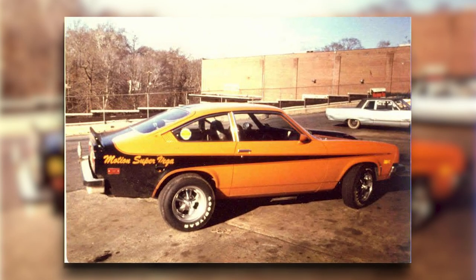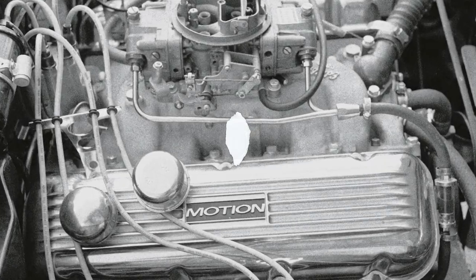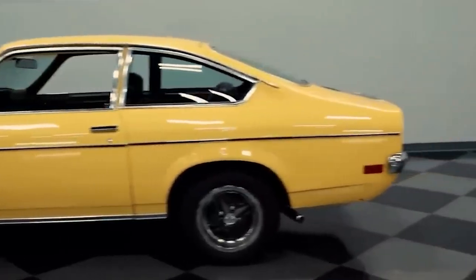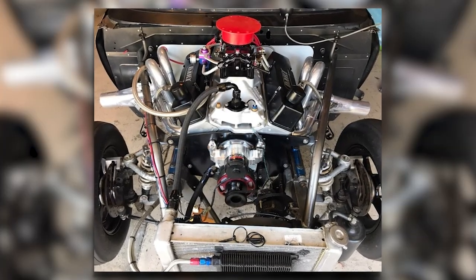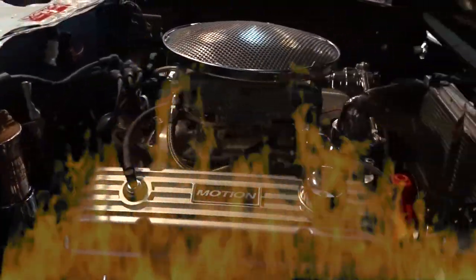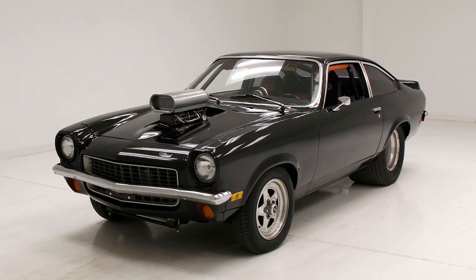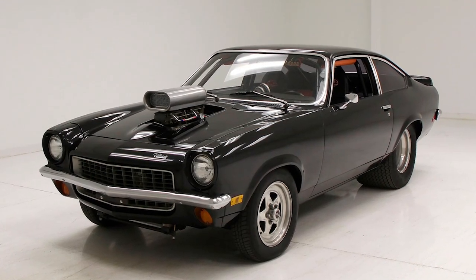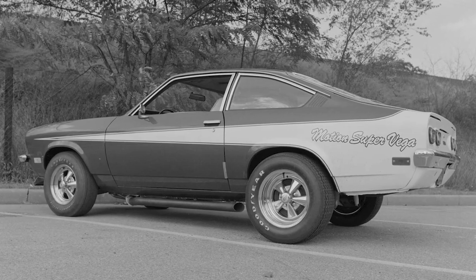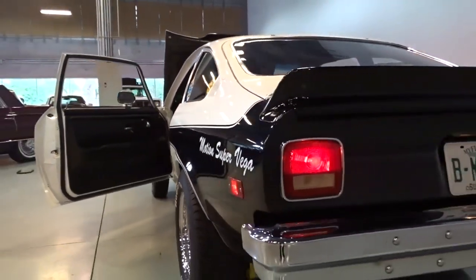Creating this pocket rocket wasn't without its challenges. Fitting a big-block V8 into a car designed for a four-cylinder created some interesting engineering hurdles. Weight distribution was a major concern; with so much weight over the front wheels, the car had a tendency to understeer. Motion Performance countered this by moving the engine as far back in the chassis as possible and adjusting the suspension geometry. Heat management was another issue — Motion had to get creative with cooling solutions, including high-capacity radiators, additional oil coolers, and hood vents to expel hot air. With so much power going to the rear wheels of a lightweight car, wheel spin was a constant concern, addressed with wider rear tires and traction bars.